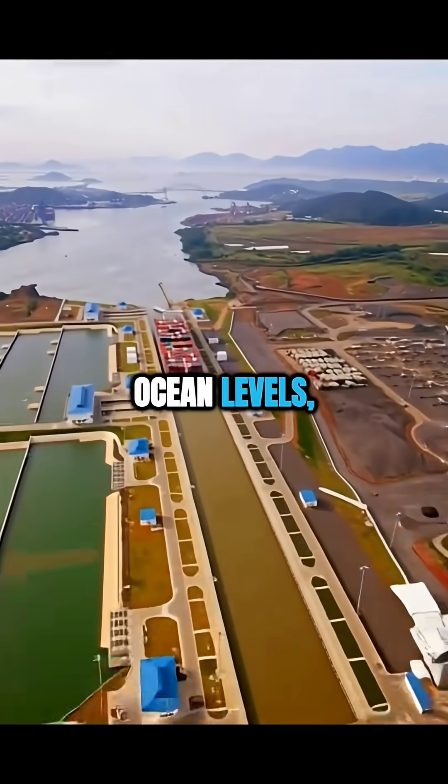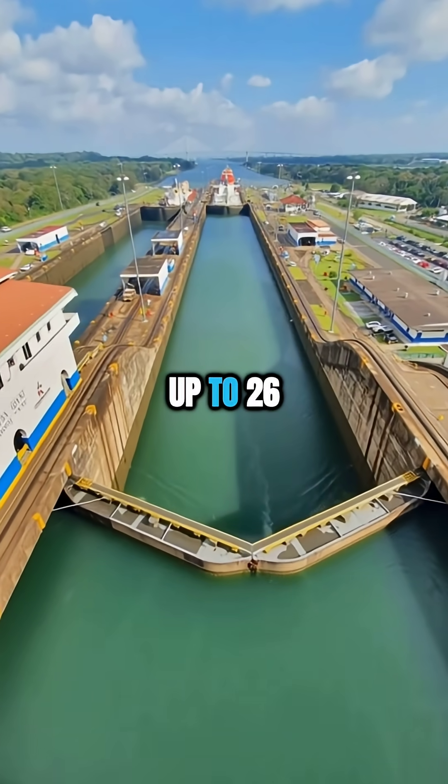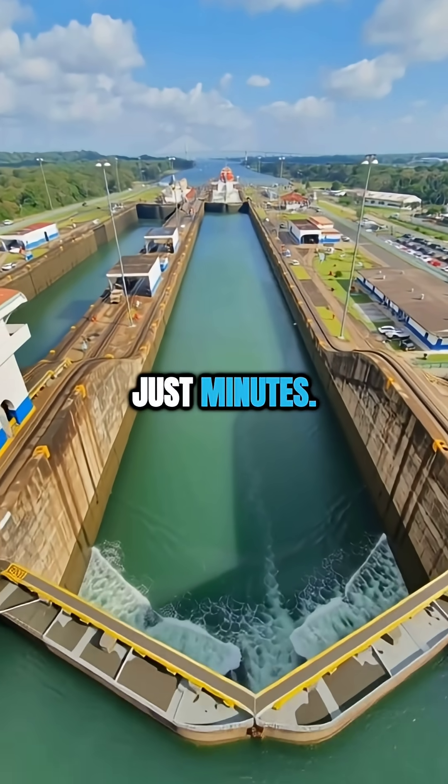To overcome the difference in ocean levels, the canal uses massive locks that raise and lower ships up to 26 meters in just minutes.